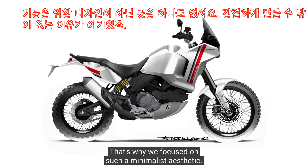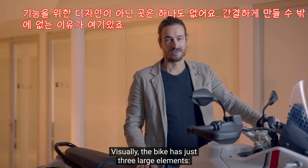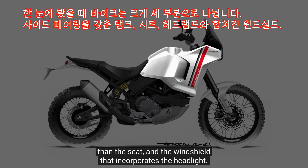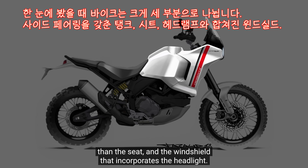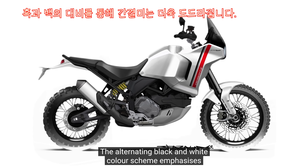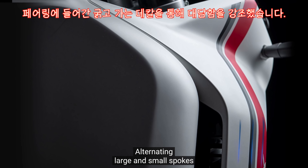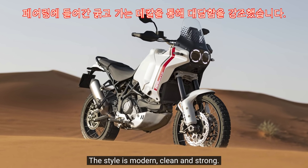Lo stile è guidato dalla funzionalità. Ecco perché abbiamo spinto su un'estetica così minimalista. La moto è visivamente composta da soli tre macro-elementi: il primo è il serbatoio con le carene laterali, poi le selle, e poi il parabrezza che integra il proiettore. Questa semplice lettura è enfatizzata dal colore bianco e nero che si alternano tra le diverse zone. Abbiamo un'alternanza tra raggi ampi e raggi piccoli, con questo effetto di robust design. Lo stile è moderno, pulito e solido.